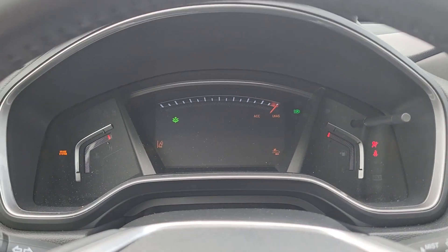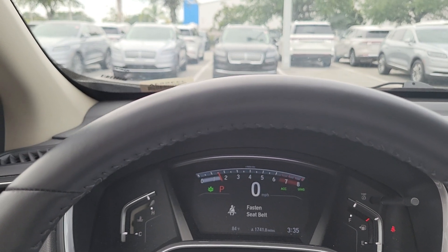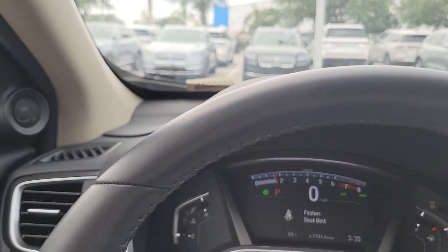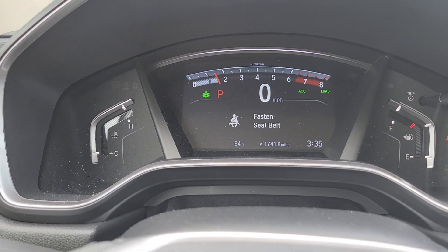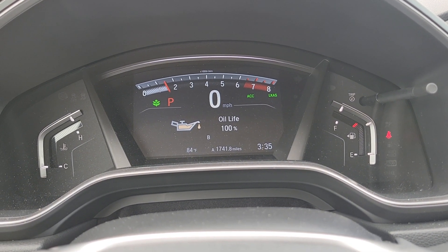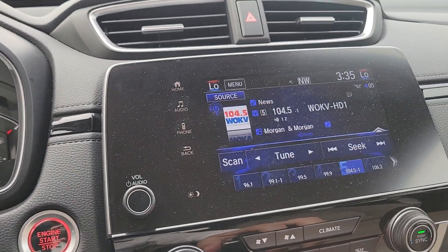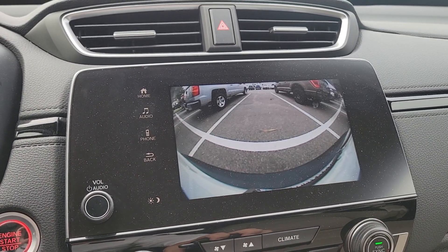Just want to give you a nice overview — it has a sunroof and wood grain trim. We also redetail it and fill it up with gas when you purchase a vehicle from us. When you turn it on you can see your graphics, and on the EXL trim you have a nicer display. You can see the oil life is at 100% and you can track the oil change. Let me give you an idea of the touch screen.